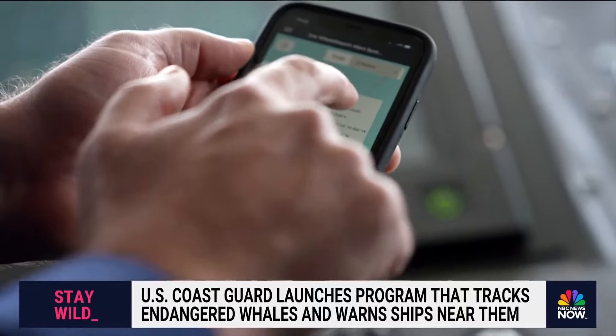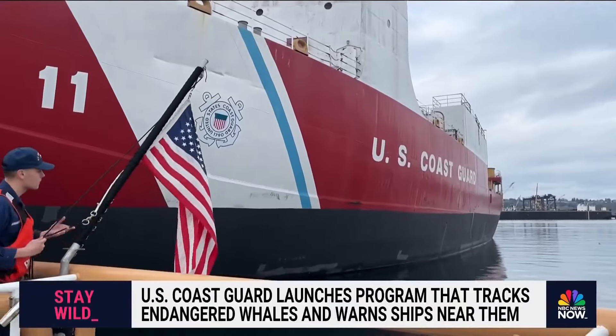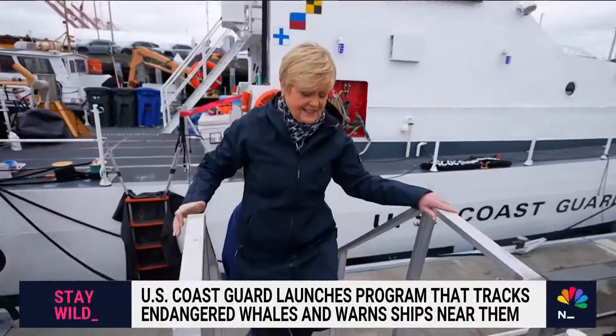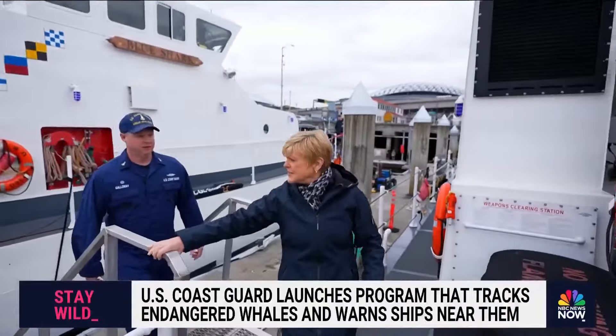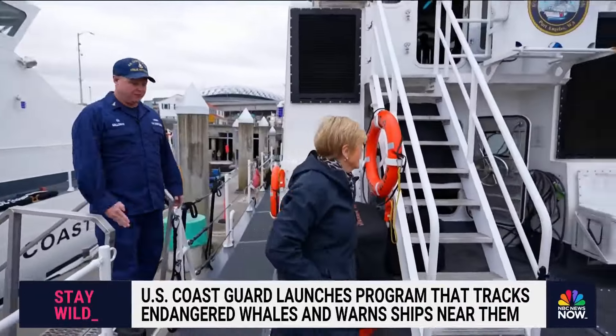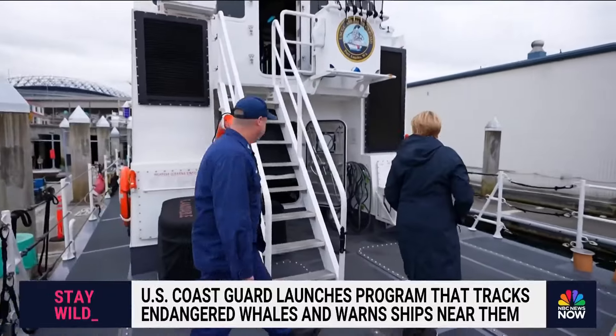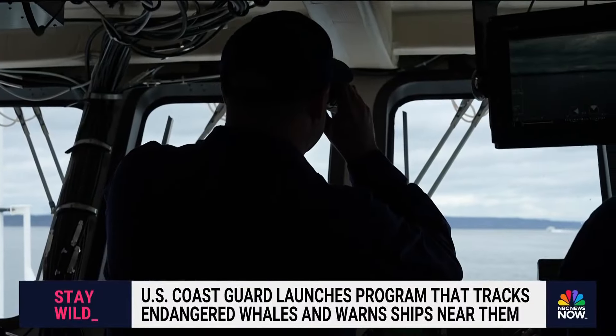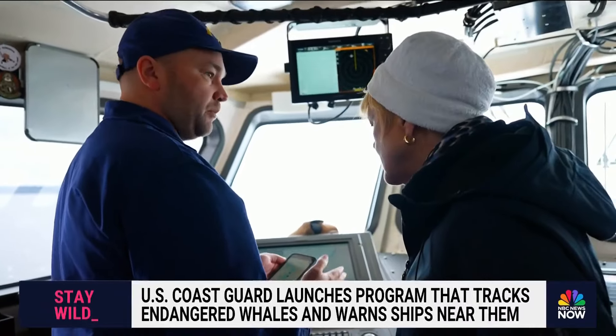It's all done on apps. To see how it works, we take to the water with the Coast Guard. Senior Chief Jordan Galloway is our guide. He doesn't see whales every day — it just depends on where they're patrolling and where the whales are. On the bridge of the Cutter Adeli, the cetacean desk system is put to use.